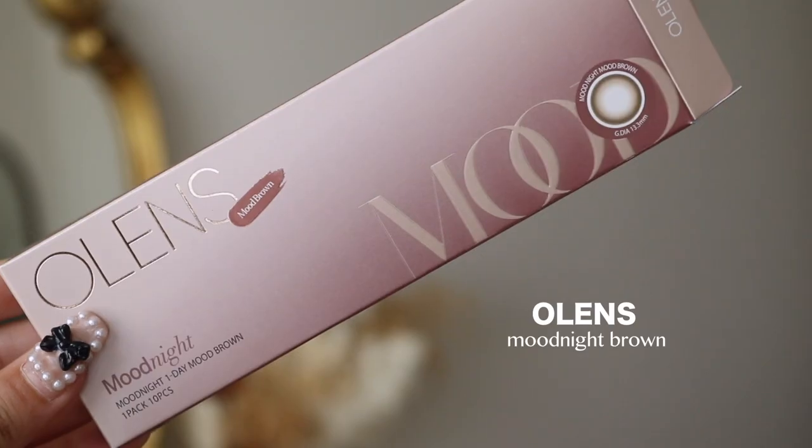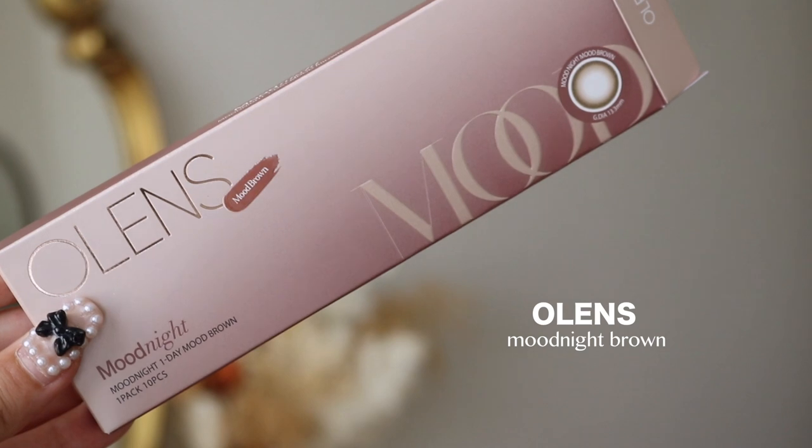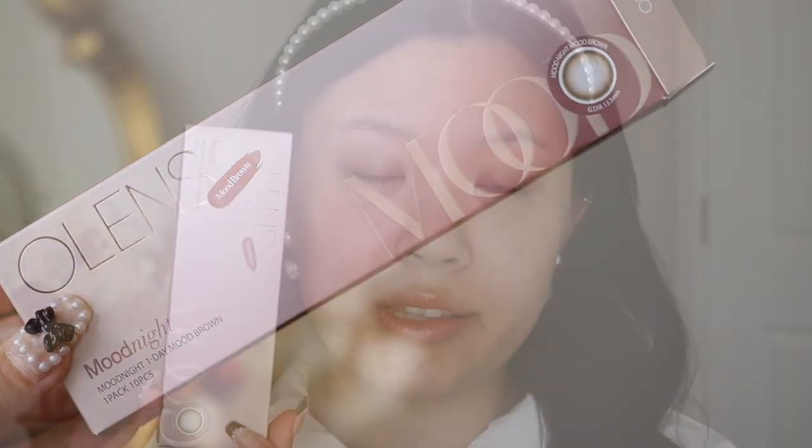So I'm going to try a new style of contacts today. These are from Olens in the style Mood Night Brown. These are the lenses that Blackpink actually wear — they're just not like the models for Olens. So Jisoo this year is wearing Mood Night Brown. Pretty much every year they have a different lens they wear, like their signature ones. So this year, this is Jisoo's and it's a brand new style from Olens. I wanted to try this out.